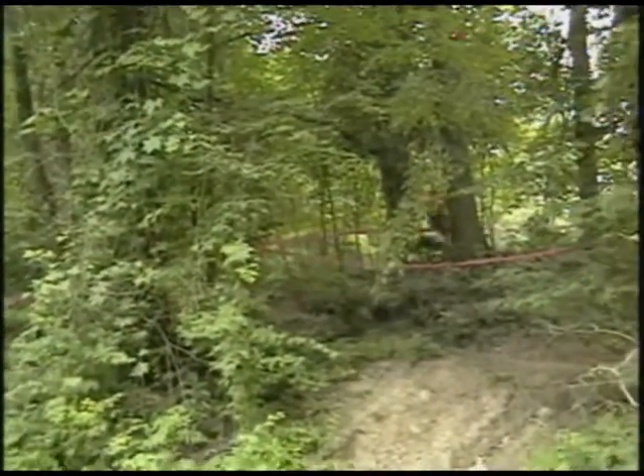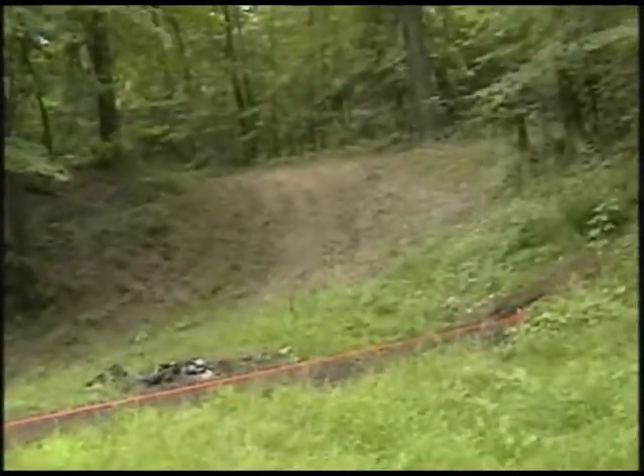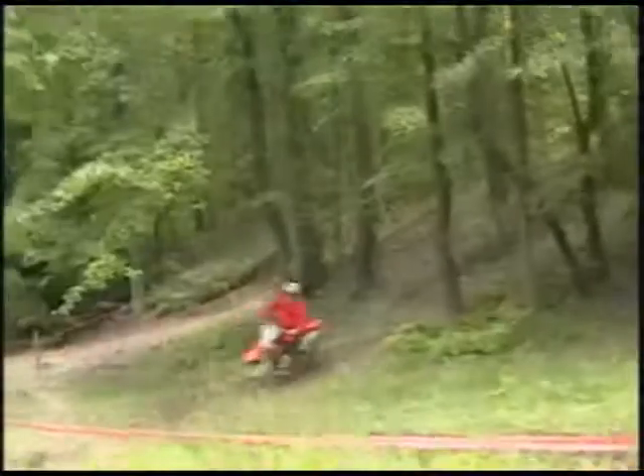All right, so here we are — we're able to finally find somewhat a little bit of action today. This is for the most part a flat track, except for these little sections right here. That's it — all the hills we have for you today.